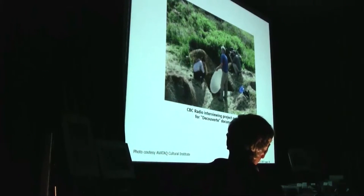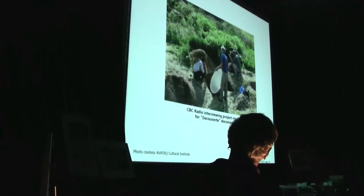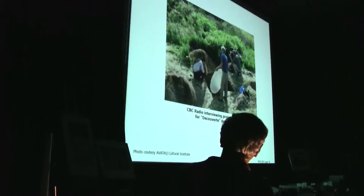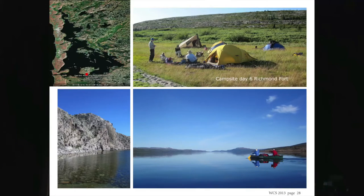This is CBC Radio interviewing the project members for a documentary on the French CBC channel. If you go to the CBC website, you can still take a look at that — it's a very short documentary but it's still on their website. So we camped right near the archaeologist campsite, and there are a few more pictures. We had really good weather from here on in. The temperature went up to 35 degrees Celsius, and the mosquitoes came out.